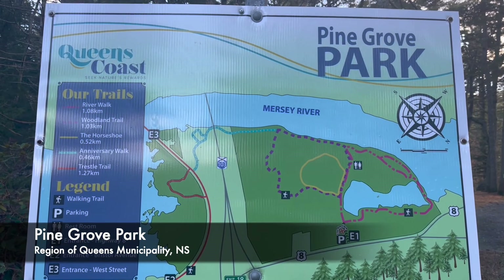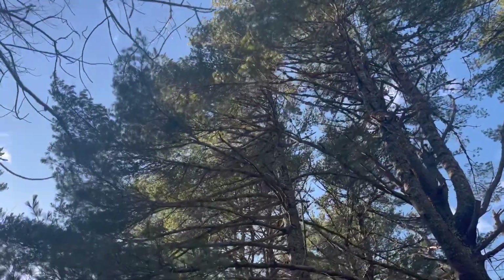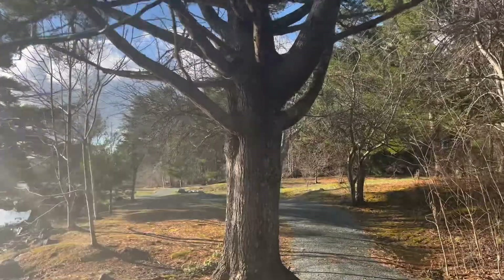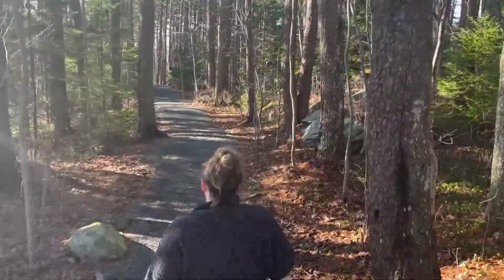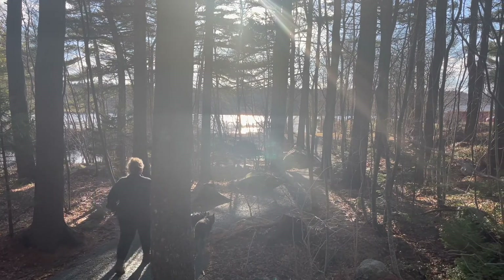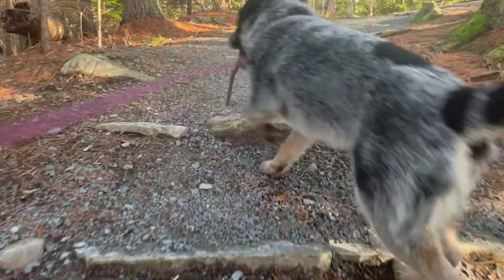On the way home we went up the South Shore and stopped at Pine Grove Park. This park is deceiving. Although from the roadside it looks small, it is actually 54 acres in size. There are a number of trails here varying in lengths and intensity.